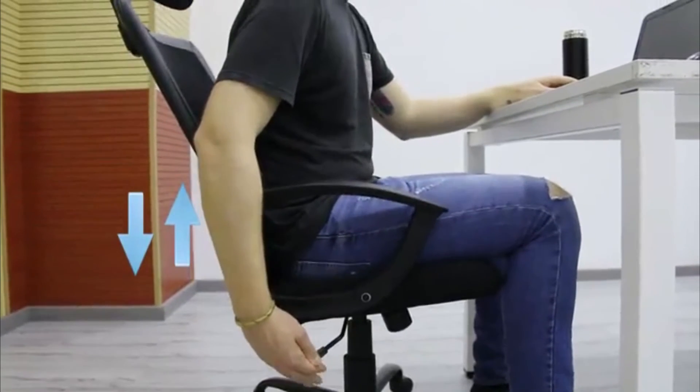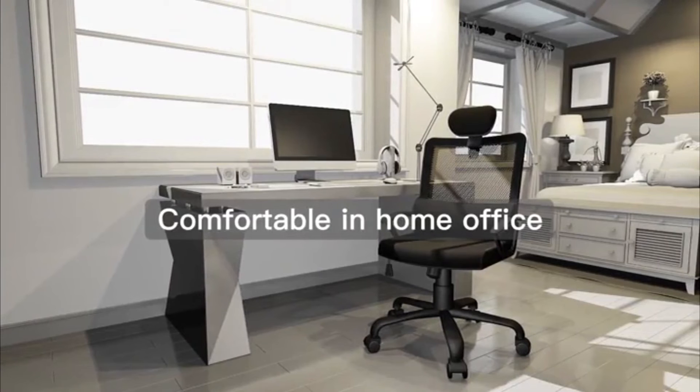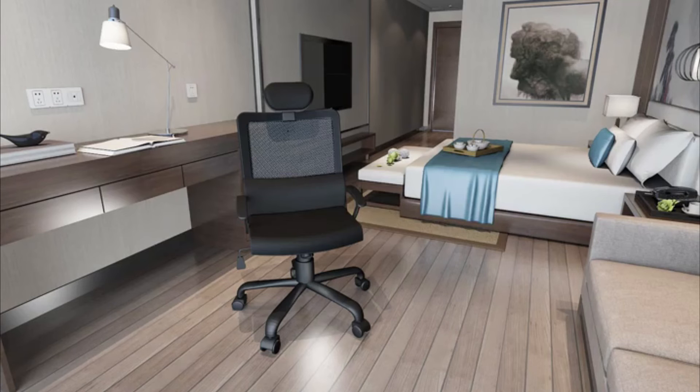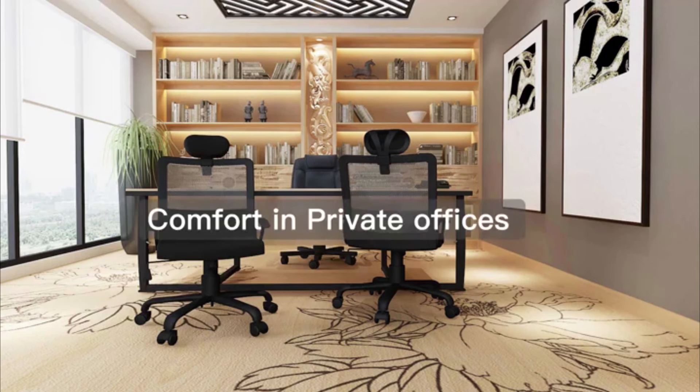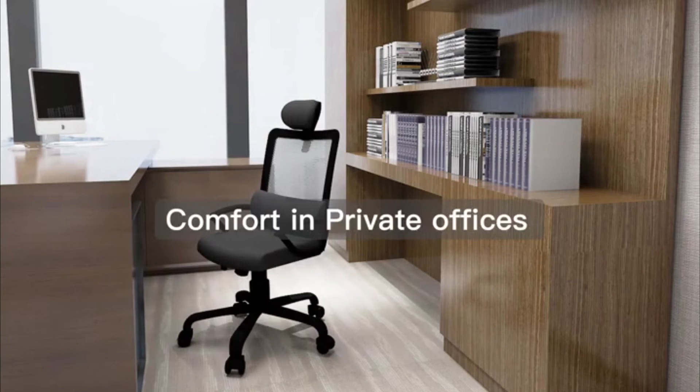Adjustable height is very easy to use. The SmugDesk office chair is comfortable in any home environment. With its stylish look, it is also suitable in private offices, offering support for all-day comfort.